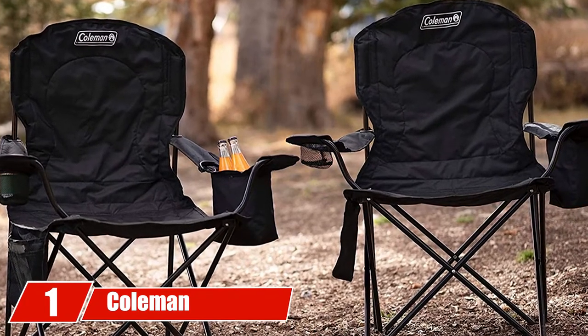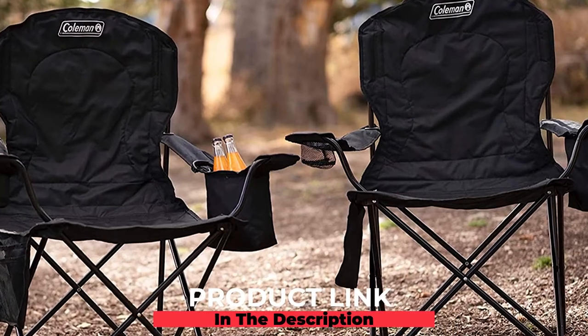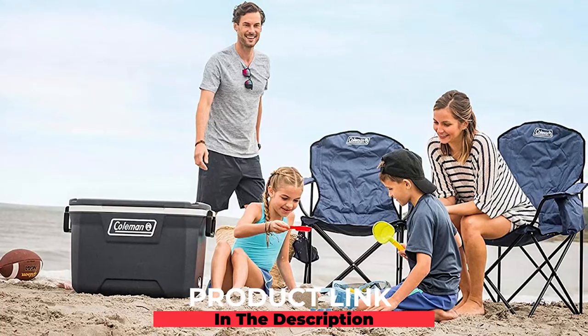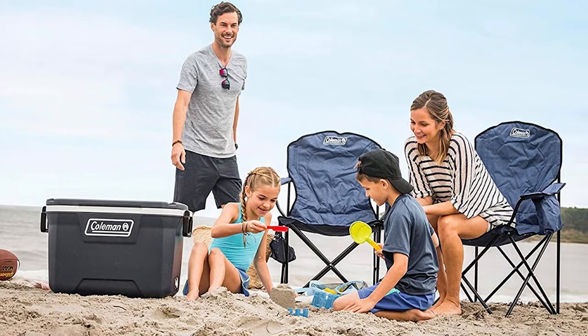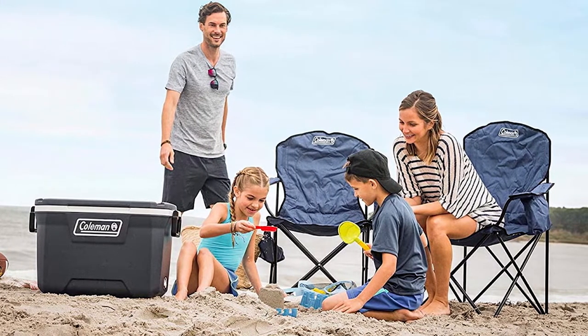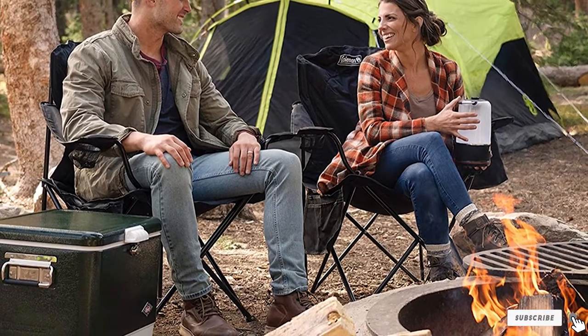At the first position of our list, we have the Coleman Portable Camping Quad Chair. The polyester fabric can hold up to 300 pounds. It has five chair positions ranging from completely reclined to sitting straight up. Molded armrests come with a cup holder and cell phone holder built right in, and padded shoulder straps make it easy to carry.